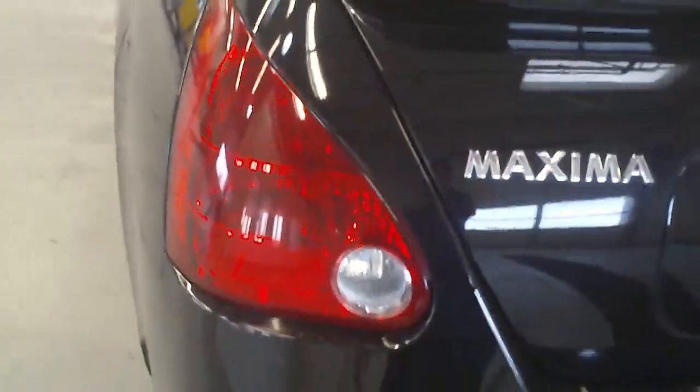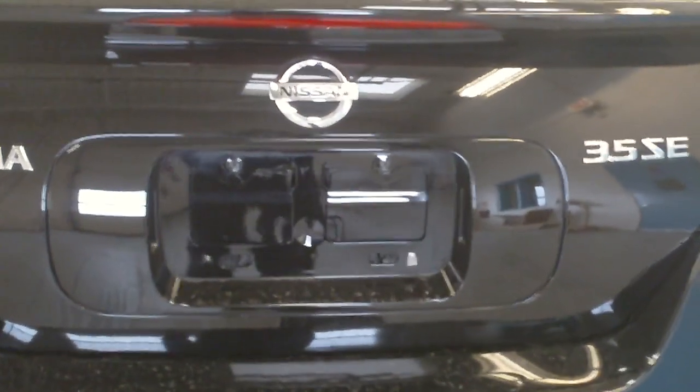On the back of the Nissan Maxima, it has wrap-around back lights, which is great as a safety feature — it helps to be seen at night and helps prevent you from getting rear-ended. You'll see here the Nissan emblem on the back of the vehicle, in real great shape. This is a 3.5 liter SE. Just on the back of the bumper, we're going to notice these little dots — this is your backup sensing for the vehicle.